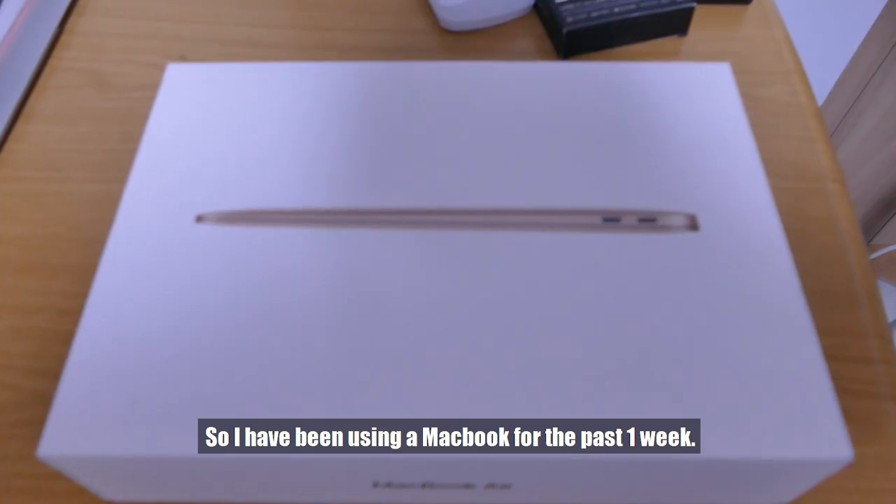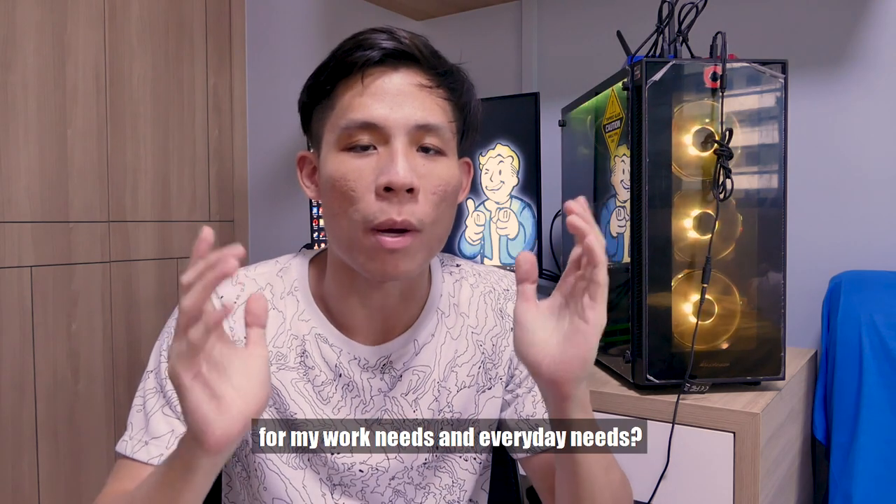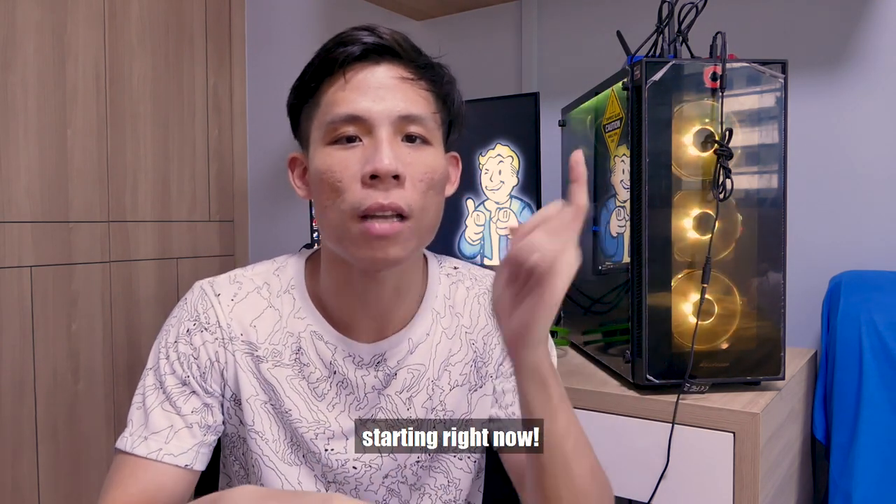So I've been using a MacBook for the past one week. As a Windows user, what do I think about using a MacBook for my work needs and my daily needs? I'm going to give you my opinion, starting right now.